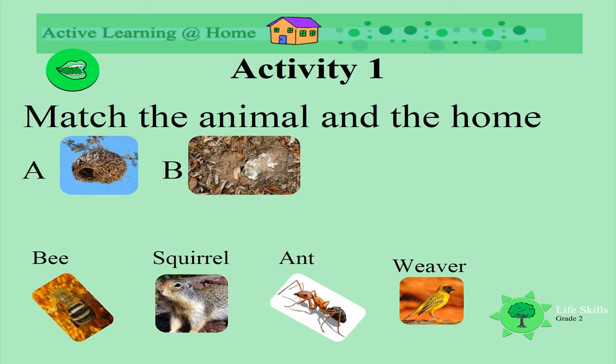And this nest? It's also underground. Do you remember who lives in it? An ant! Yes, well done!